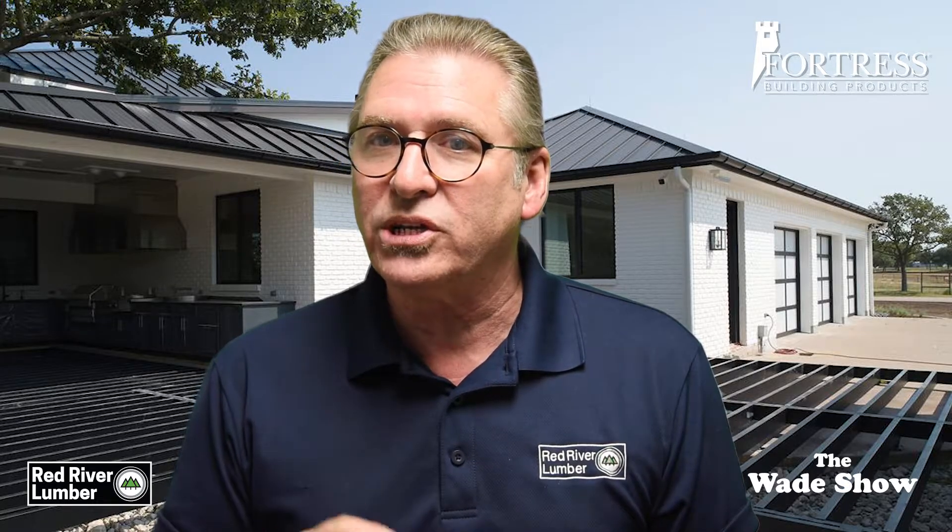Welcome to the Wade Show and I'm Wade Fowler. If you're going to build a new deck using composite material, why build it on a wood frame that has the potential to rot? The Evolution Steel Deck Framing System from Fortress is designed to last much longer than traditional wood and is also maintenance free.